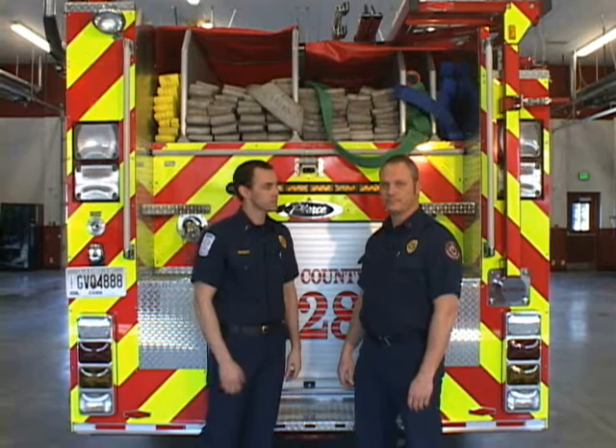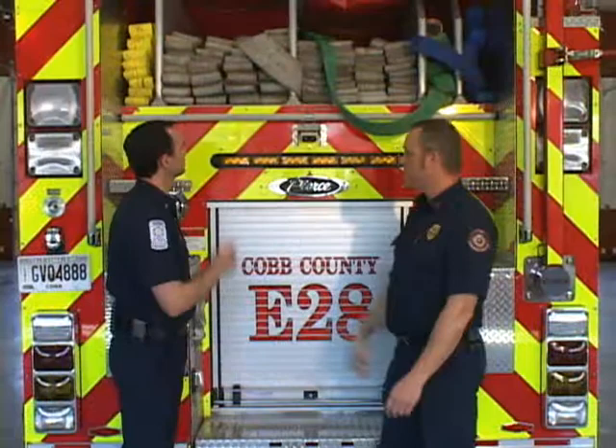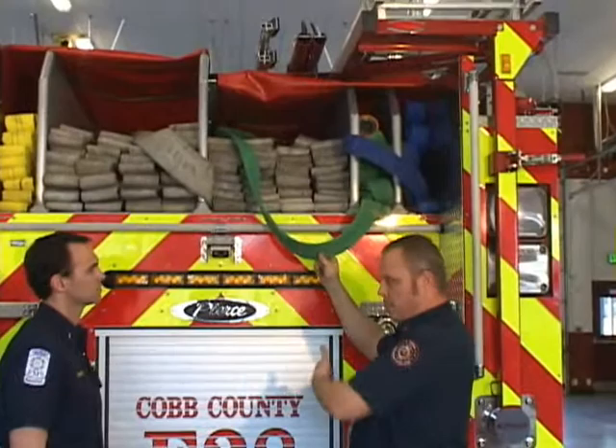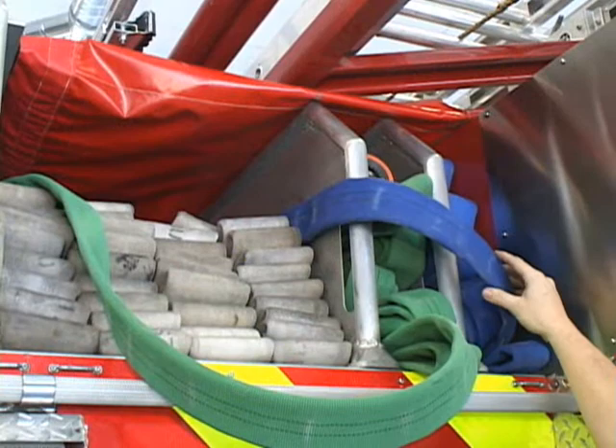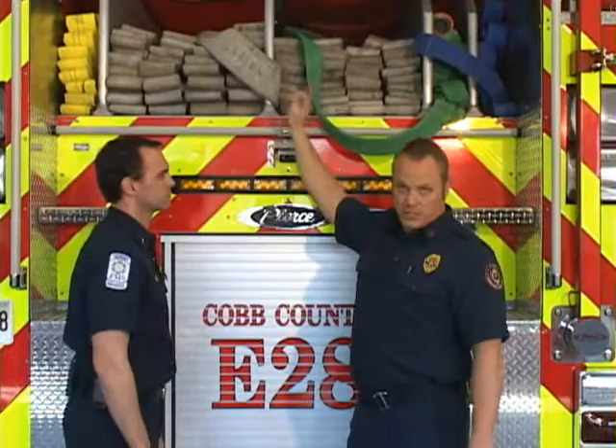Now that we're on the back side of the truck, this is what we call the hose bed. We carry a 3-inch hose line, which is our supply line — we carry 2,000 feet of that. A supply line lets water go from the hydrant to the pumper. We also carry our attack line, which is the hose that goes from the pumper to the firefighter to take into the house — an inch and three-quarter, with two 200-foot sections. Two pumpers can almost lay a mile's worth of hose with just the supply line.